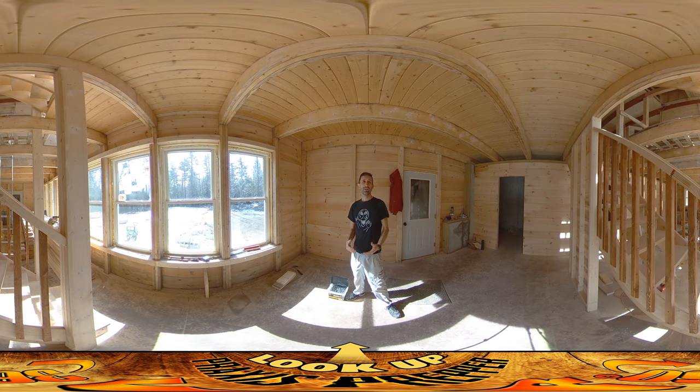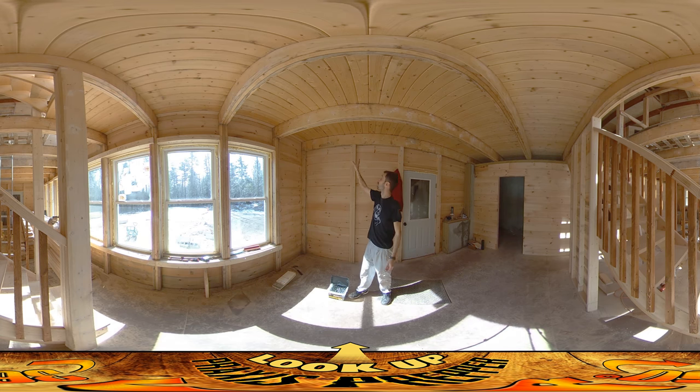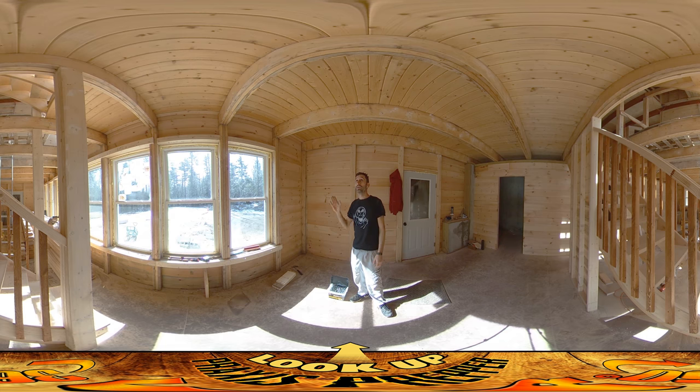Hey everybody, this is Praxis. I've been here on site for about two hours so far. In that time I finished up the floor joists, staining them up in the upper level. As you can see, none of them are done yet — I still have more sanding work for the water stains and all that kind of stuff. I'll be getting to those later on.